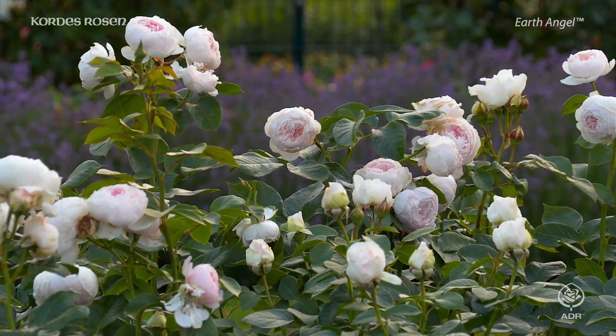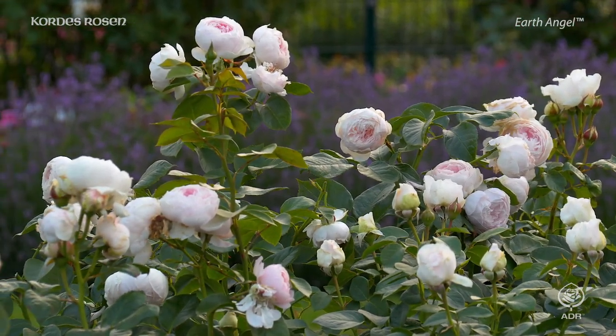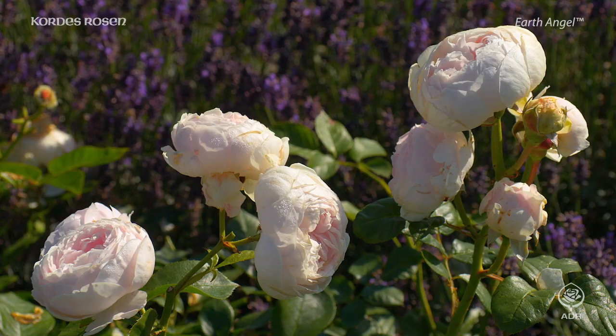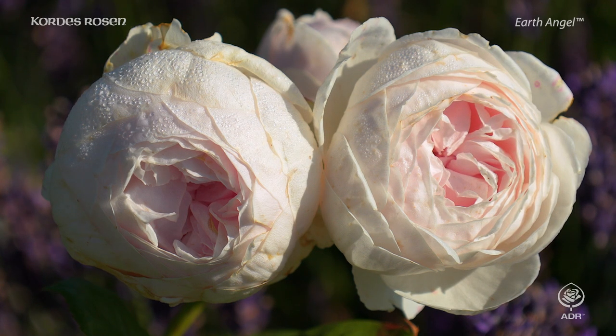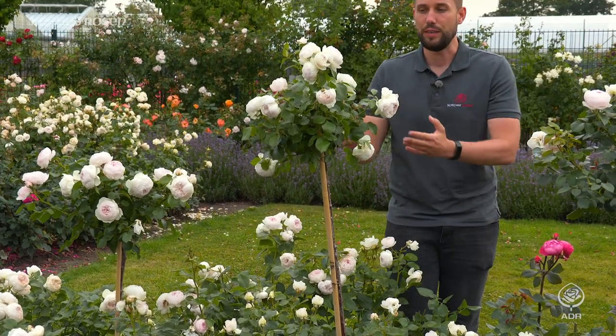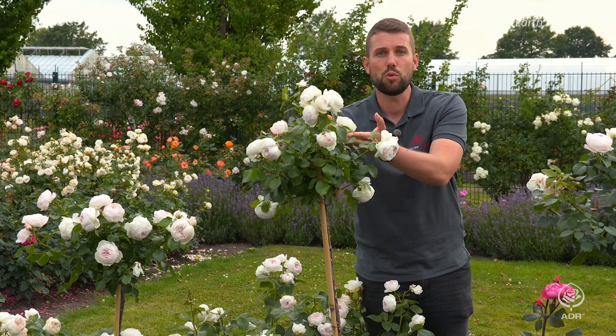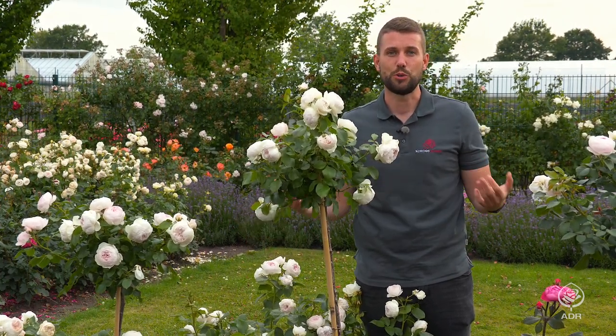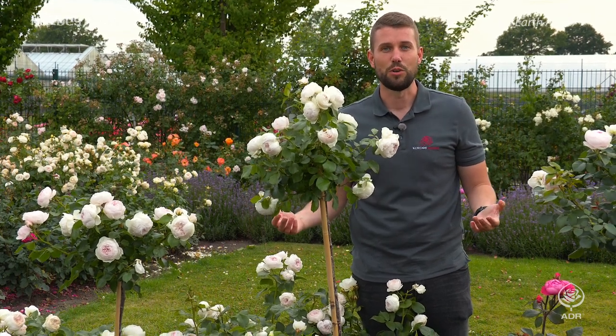This rose goes very well in your traditional rose bed — we recommend planting four to five roses per square meter. But Earth Angel will also feel very comfortable in a large plant pot or a tub on your balcony or terrace. All our perfumer fragrant roses are also available as high stem roses, as shown here, so you can enjoy the rose scent and their beauty at nose and eye level.